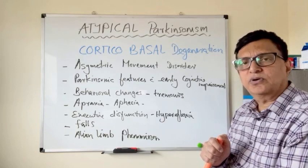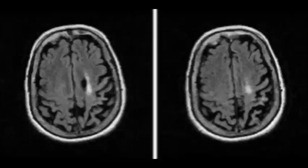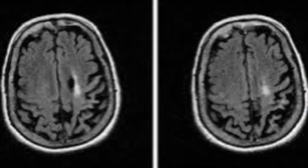Treatment-wise it is symptomatic and we cannot stop the progression of this condition. Once it is diagnosed, the prognosis will be about five to eight years, and mostly they die of infections. This is the MRI scan of a corticobasal syndrome patient — you can see the asymmetrical atrophy of the posterior and parietal lobes.